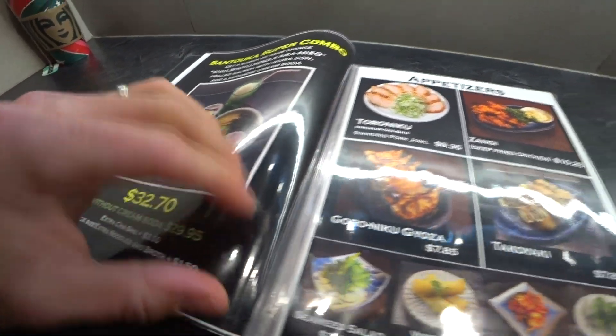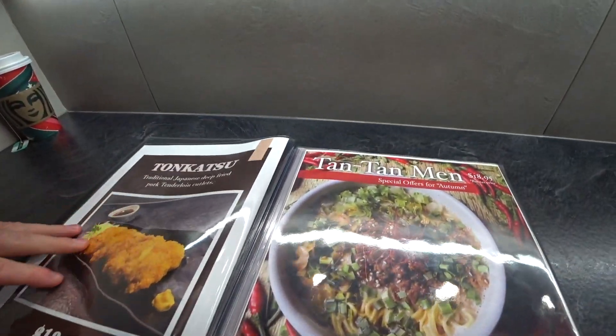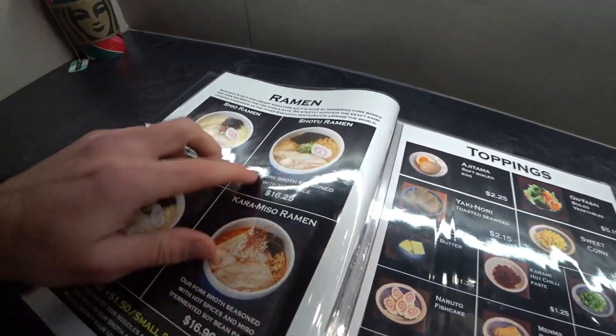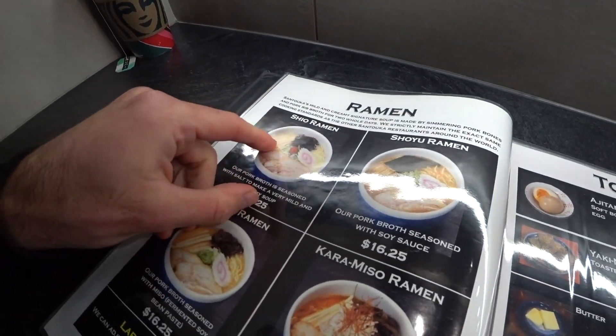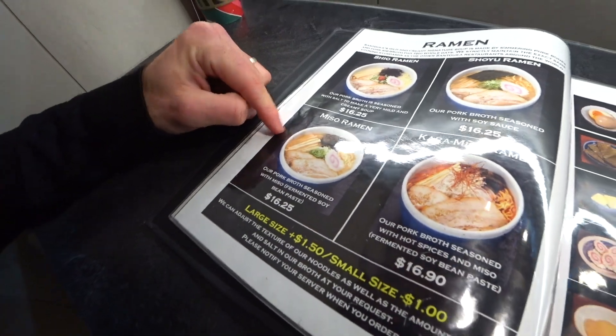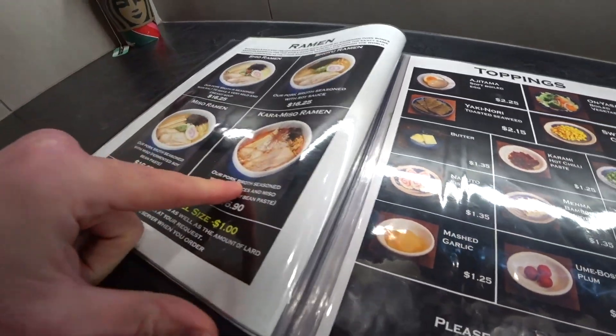We got this Antuka Super Combo. What else we got? Here's our special. They also got, of course, the shio, which is the salt. The shoyu, which is the soy sauce. Miso, which is the fermented soybean paste. And the karamiso, which means spicy.